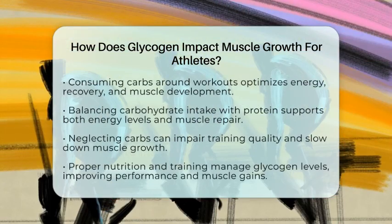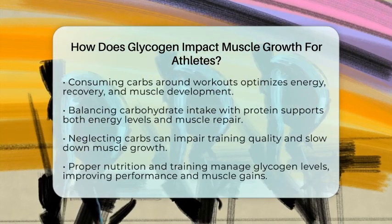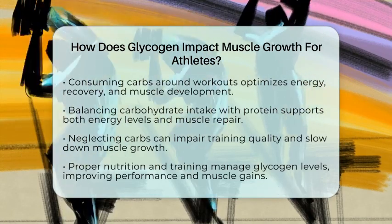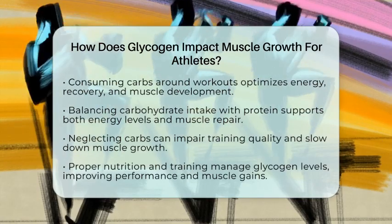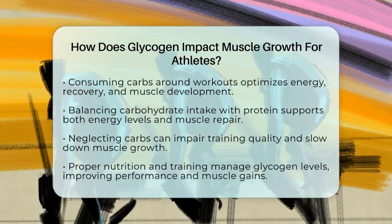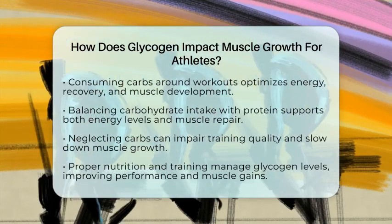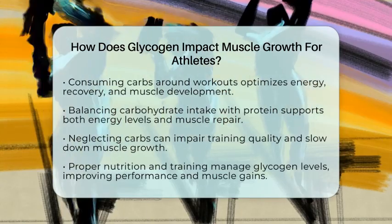This process boosts muscle repair and growth. For athletes aiming to build muscle, timing carbohydrate intake around workouts is essential. Eating carbs before training fuels your session, while eating after helps restore glycogen and kickstart recovery. Balancing carbohydrate intake with enough protein is also vital — protein helps repair and grow muscles while carbs keep your glycogen levels topped up.